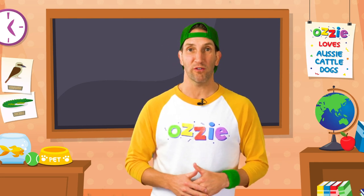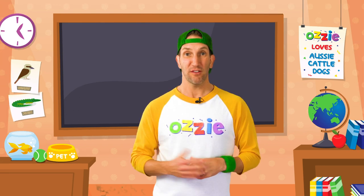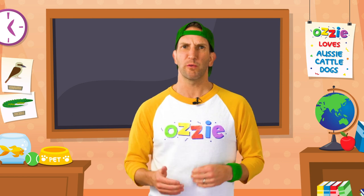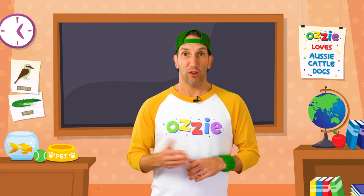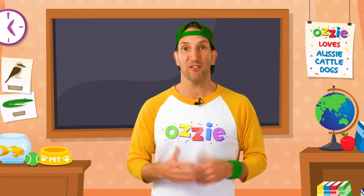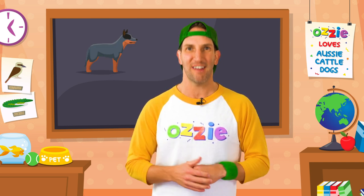Did you know that Australian cattle dogs are the first designer dogs bred right here in Australia for the Australian conditions? It's true. A very long time ago, in 1814, by a man named Thomas Hall. The very first Bluey Dog was a cross between a Dingo and Thomas Hall's very own cattle dog known as a Kerr dog. The Kerr dog was very similar to a Collier dog or a Shepherd dog from England, with maybe a little bit of Terrier chucked in too. It was just the right mix to create the perfect Australian cattle herding dog for Australian conditions - the Australian cattle dog. Here is a rare photo of Thomas Hall and the very first Australian cattle dog.